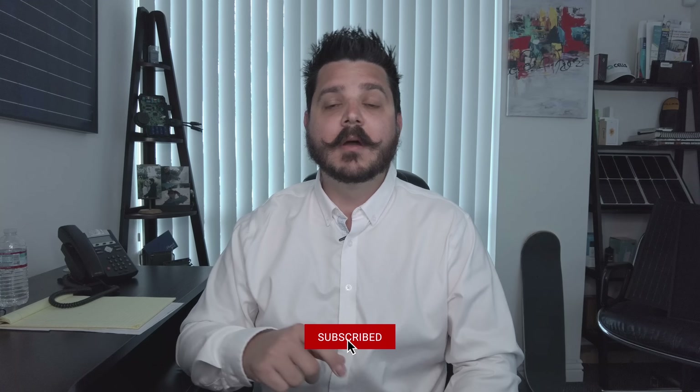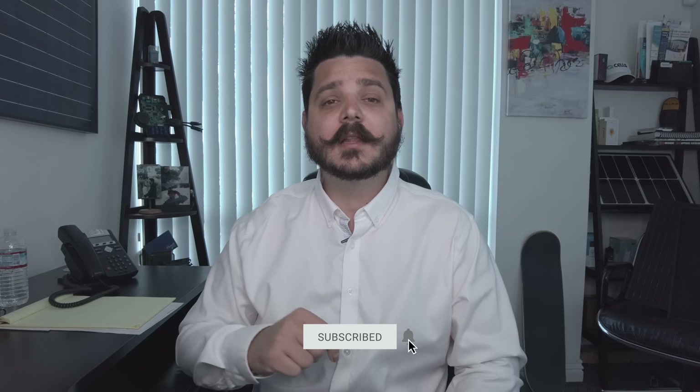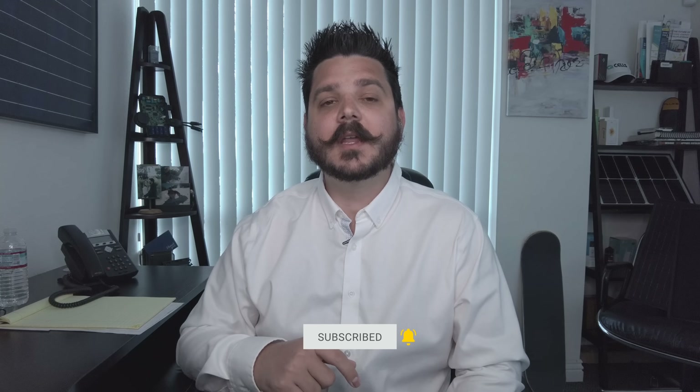But before I get into it, please be sure to subscribe to the channel and click that little bell icon so you'll receive notifications on future videos. And if you're interested in going solar and you live in Southern California, visit us online to receive a hassle-free quote. We make it easy and affordable to go solar, and it never hurts to get another bid — you might just be surprised at what we have to offer.